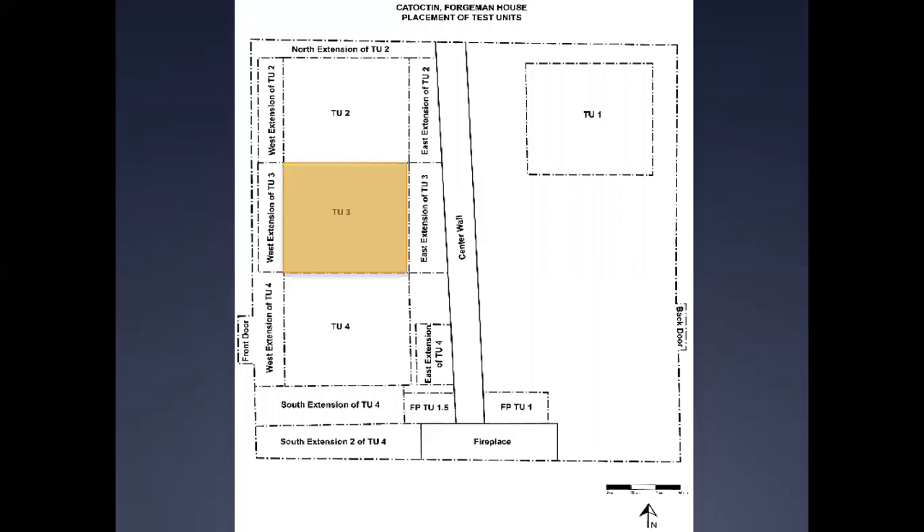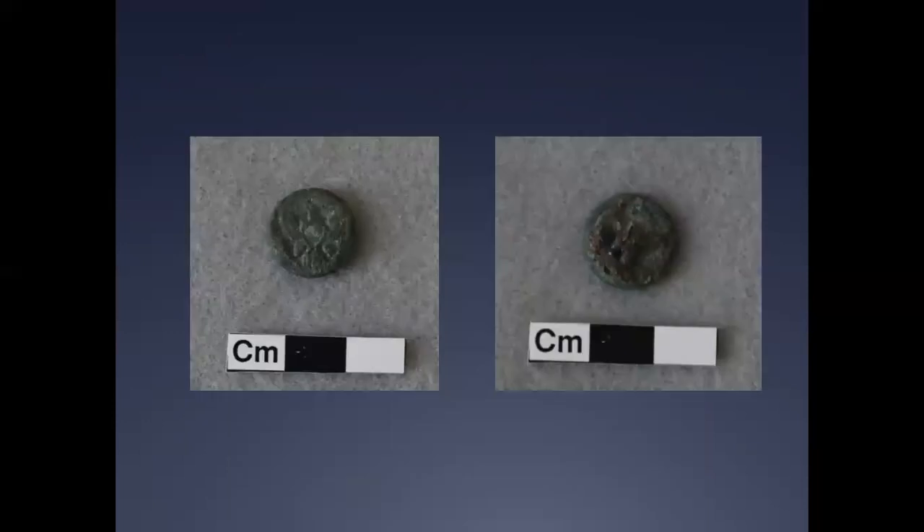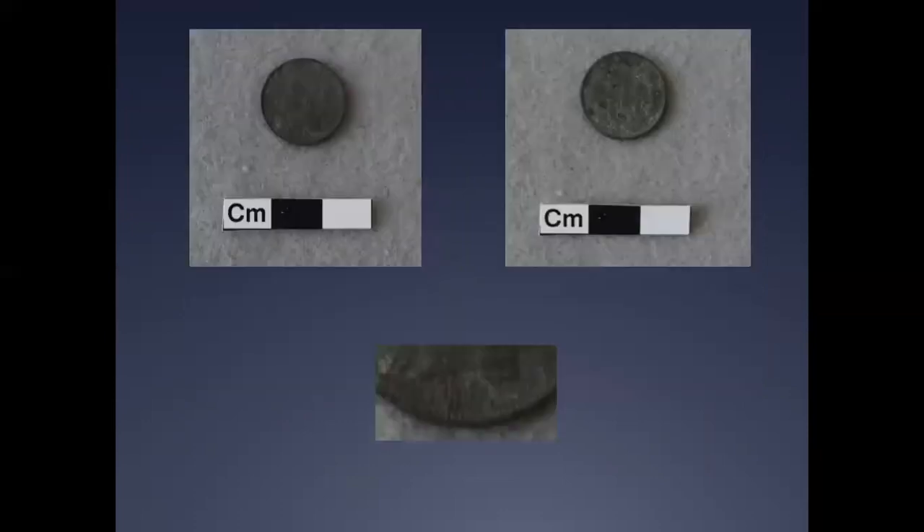Relevant finds from Stratum 1 of TU-3 include a two-piece cuff-sized brass button depicting a symmetrical spread eagle with a lined shield, with a rough range of manufacture from between 1847 and 1880 as the central device. The shank is bent but still visible, and no back mark is evident due to the advanced corrosion of the button. Also encountered in TU-3 was a three-cent nickel piece dating to 1867, with a Liberty head pattern that was first minted in 1865.